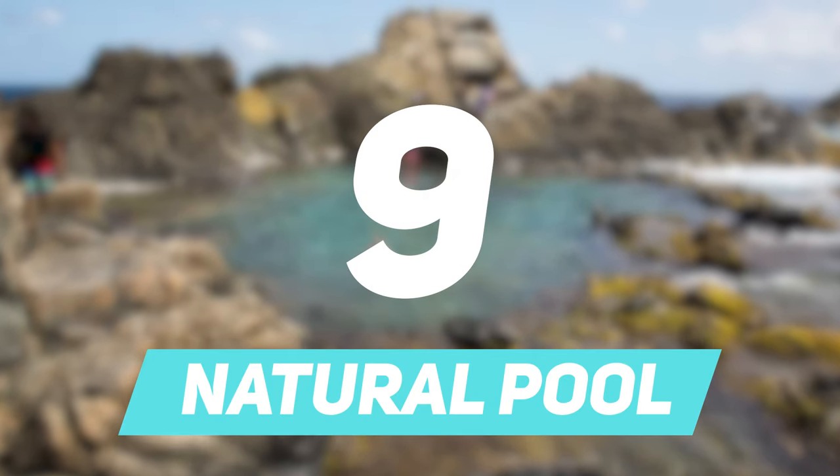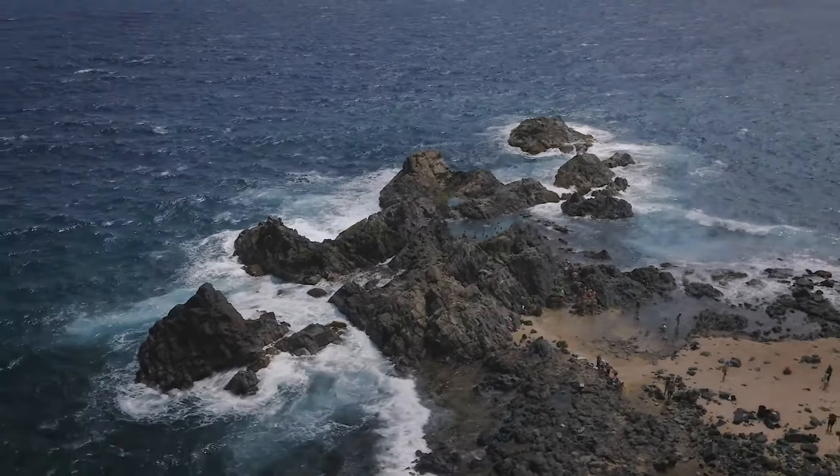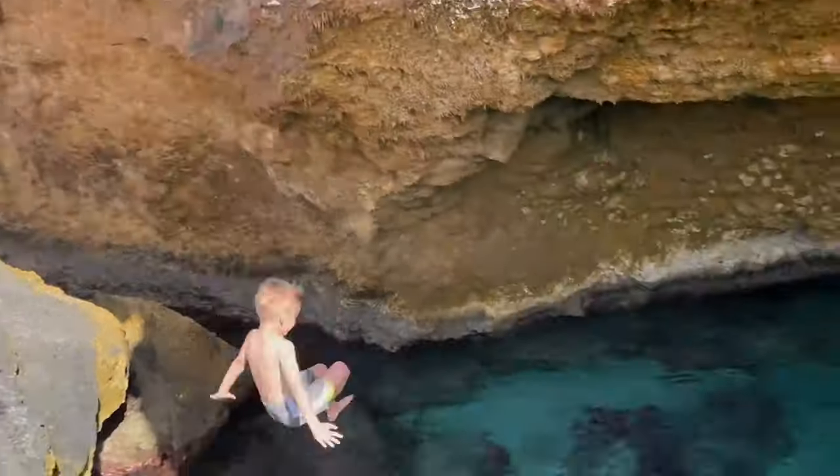Number 9: Natural Pool. If you enjoy swimming in azure waters, then the natural pool of Aruba will surely attract you. It is actually a natural formation, surrounded by enormous rocks.